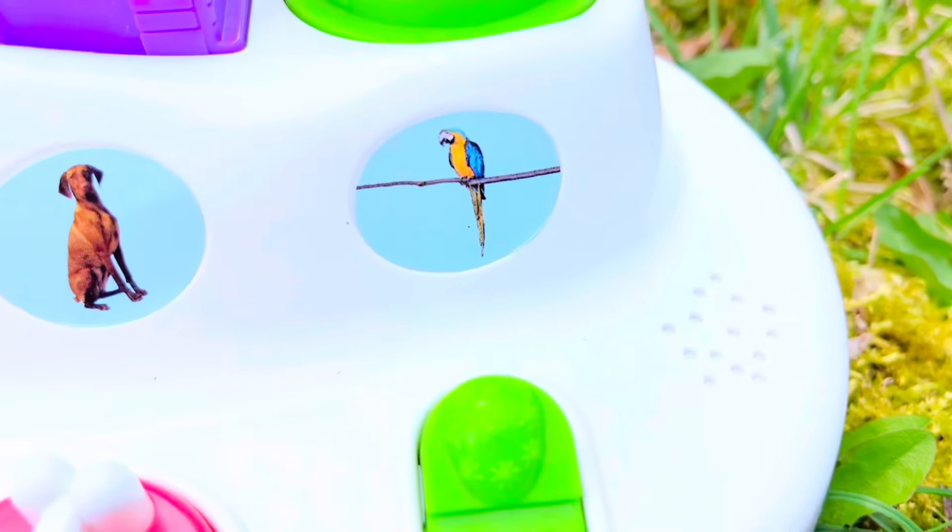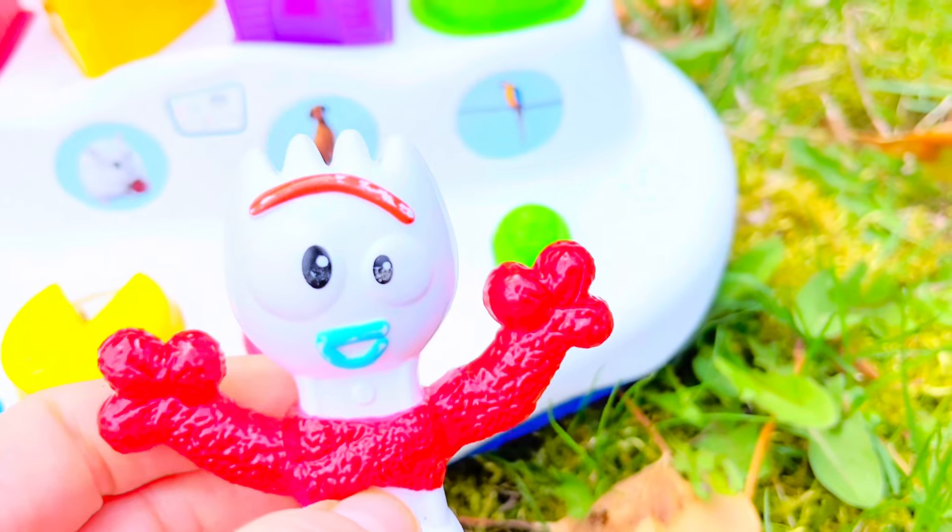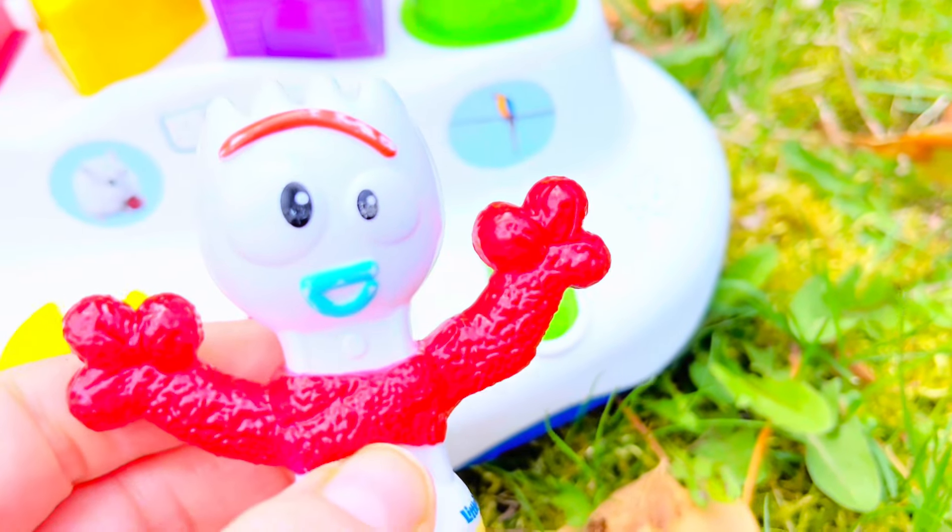Look, Forky. It's a parrot. We've seen a parrot before. Let's go have a look.